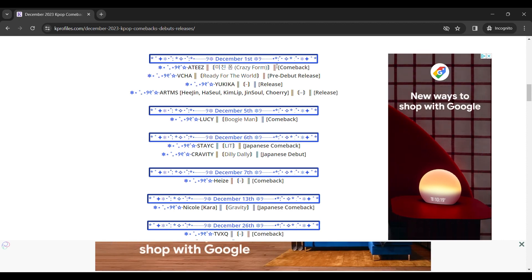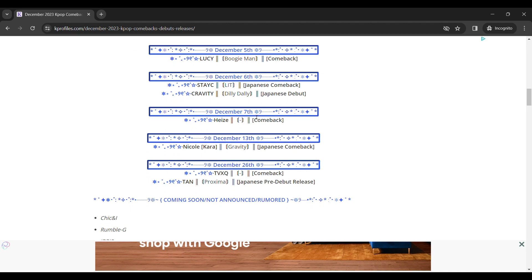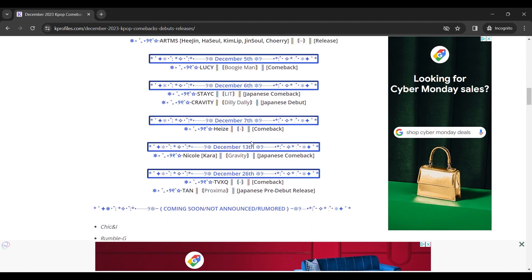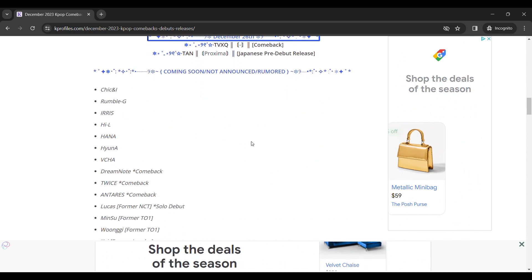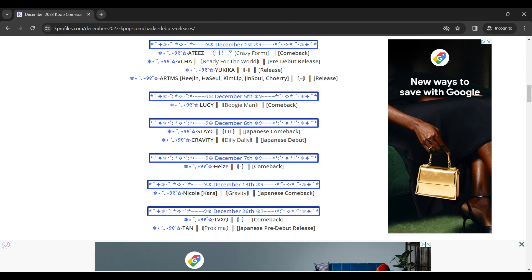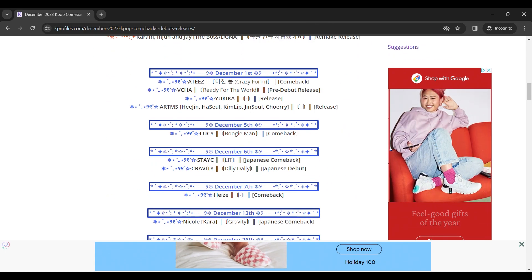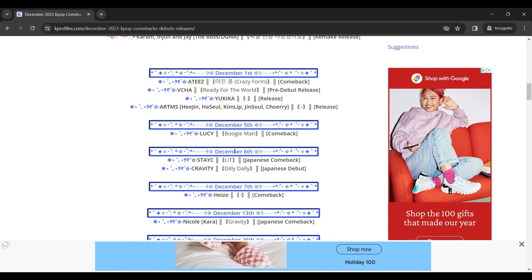Artemis is releasing December 1st. Stacy is having a Japanese comeback. For me, there is nothing that I collect coming up in December, so that's going to help me decide where I'm going to put my money. If, let's say, Red Velvet recently had a comeback on November 13th and they were doing it December 13th, I would know I need to put aside some money for that comeback. Knowing what's coming up is really helpful when deciding where your money is going.